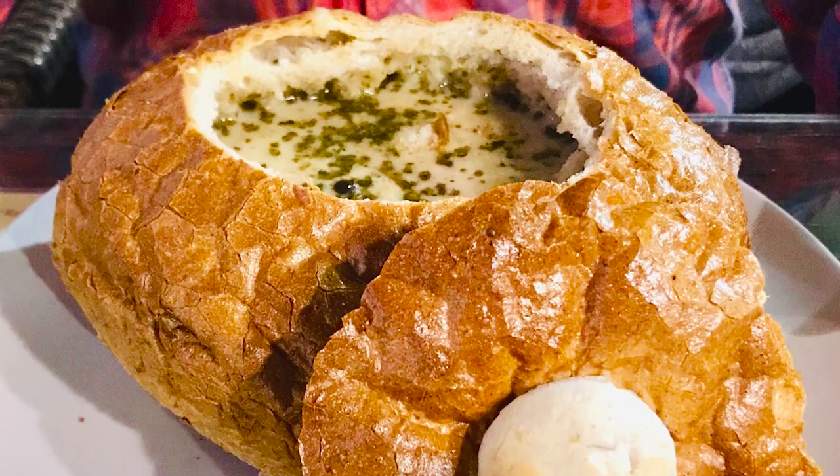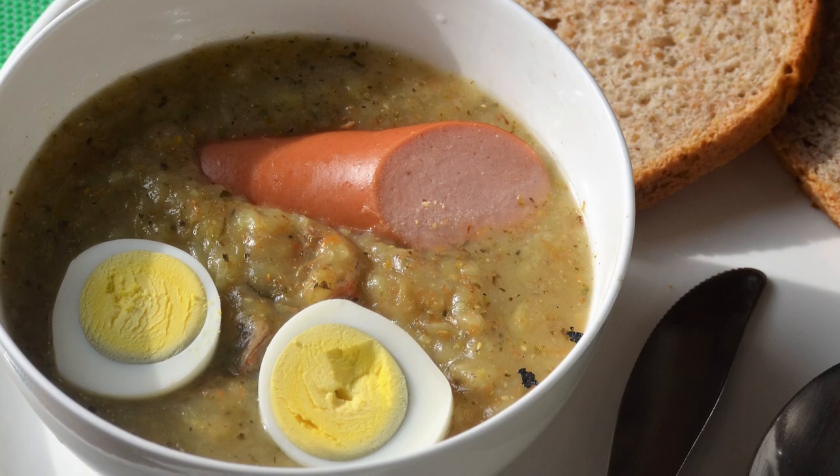When getting the soup, you might find it in a bread bowl, poured over some mashed potatoes, or just in a plain bowl — eat it with a spoon, no gimmicks, just soup in a bowl. You might also find it with some Polish sausage or hard-boiled eggs for a little something extra.